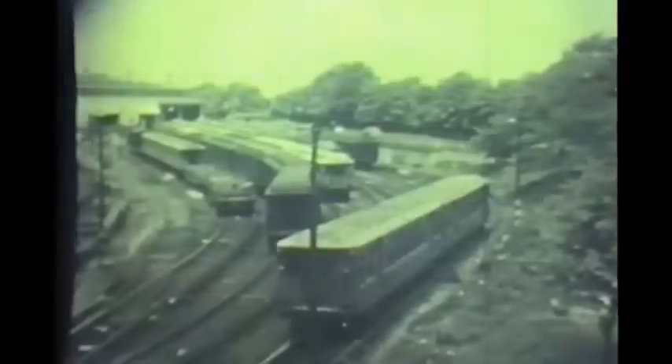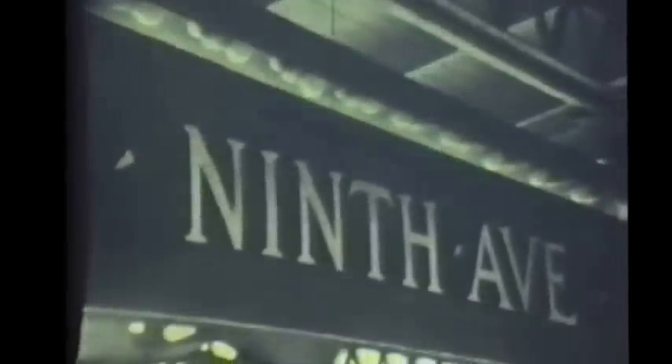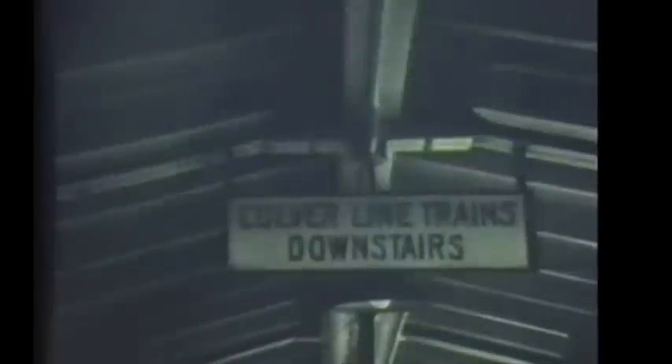We look at another part of the BMT line. Here's a view of 36th Street Yard with some rebuilt Q cars in work train service and a whole batch of elevated cars back in the 1940s. This is just a flashback to that area because we're going to take a good look at the Culver shuttle here. Ninth Avenue station had two levels and still has — the upper level for West End trains, the lower level for Culver trains.